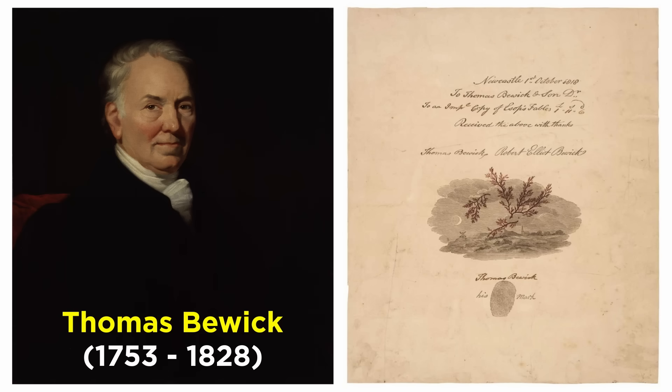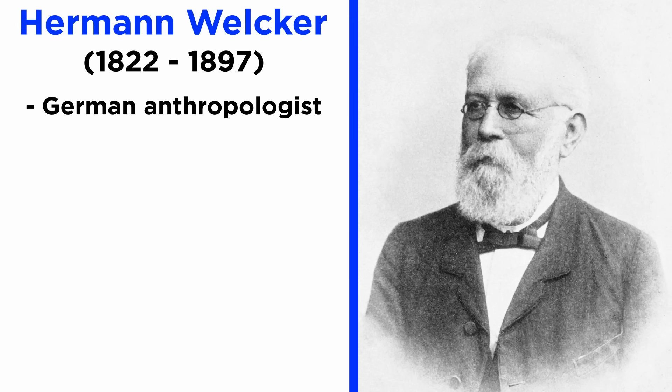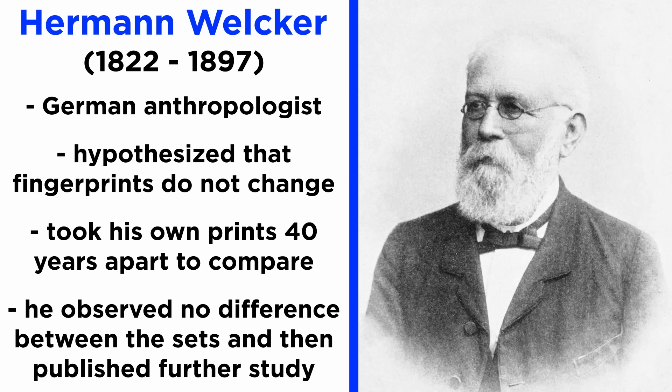It was the early 1800s when Thomas Buick published a book and signed it using his thumbprint. This gentleman was primarily a wood engraver, and he started imprinting his other works using his thumbprint as well, believing it was unique to himself. Hermann Welker, a German anthropologist, hypothesized that fingerprints do not change in structure throughout life. To prove this, he took his own set of fingerprints twice, 40 years apart, once in 1856 and again in 1897. Welker observed no difference between the two sets, and published a study to establish the permanent nature of fingerprints.